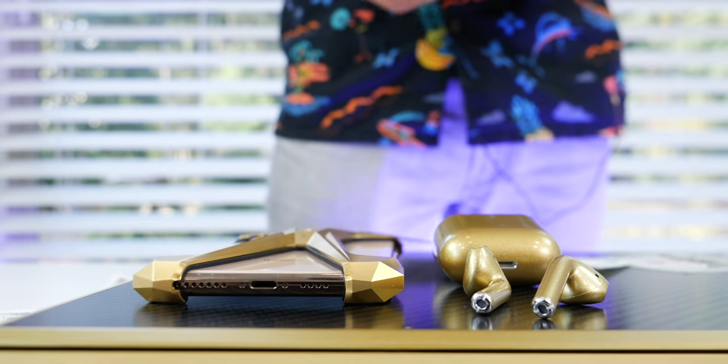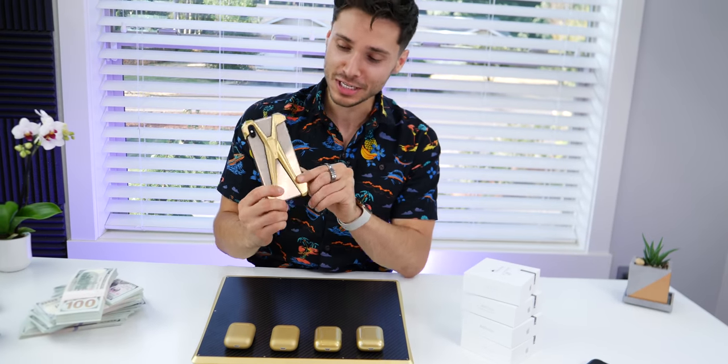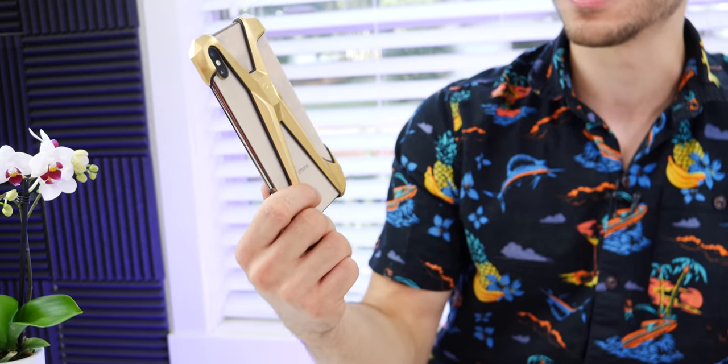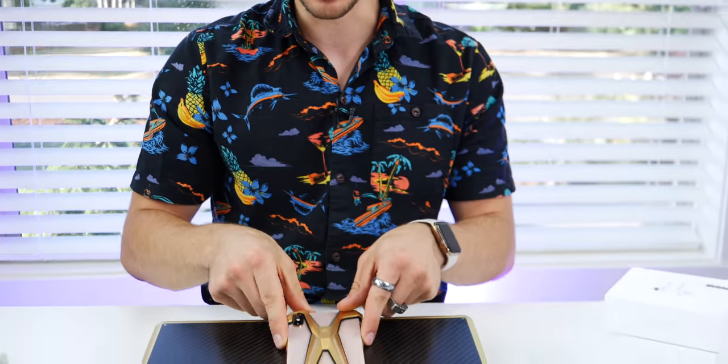Get that bankroll ready, boys. Bringing in the lavish goods here. In today's setup, my most expensive iPhone setup ever. This has become somewhat of a yearly tradition. And this time around, we got the gold rush going with the iPhone XS Max and an impressive set of hardware here from Greater National.